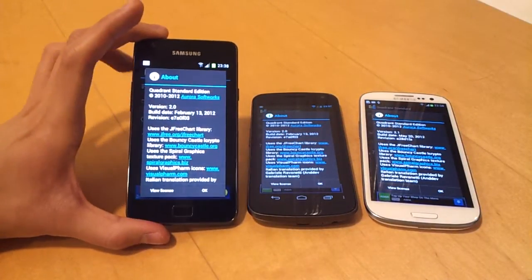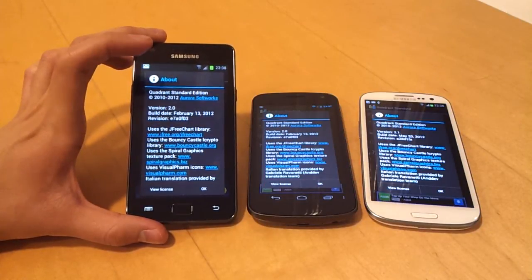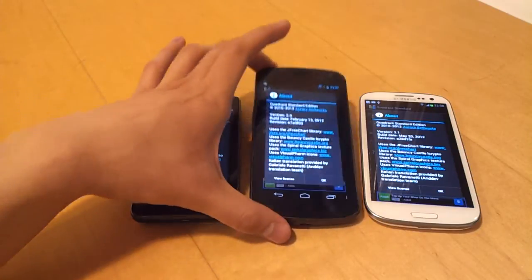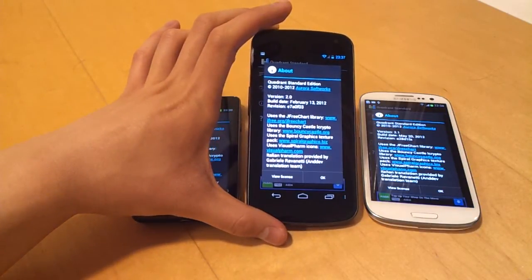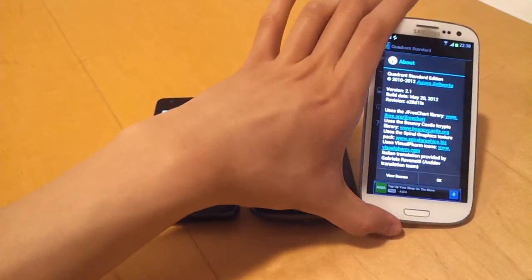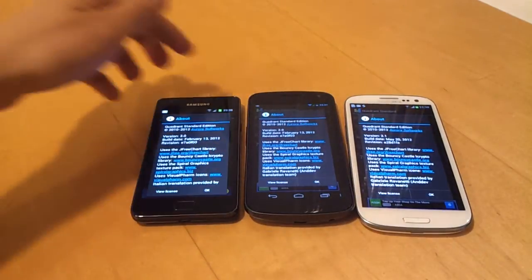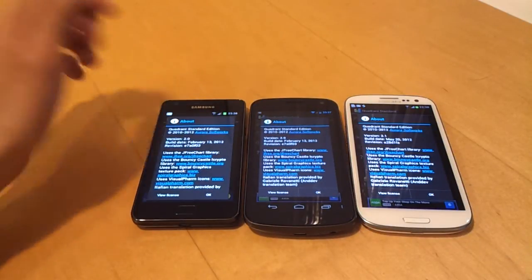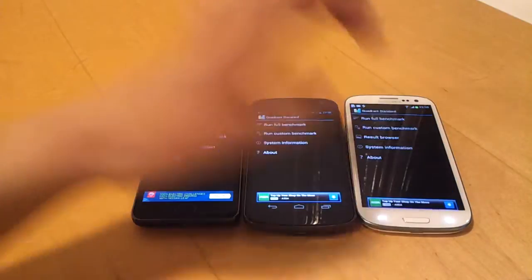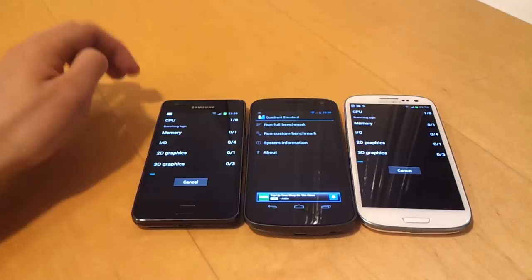Hi guys. Here I've got the Samsung Galaxy S2, which was released in May or June of last year, so this is about a year old. We've got the Samsung Galaxy Nexus, which came out in November of last year. And then here we've got the Samsung Galaxy S3, which came out just last month. So these are all using Quadrant Standard version 2, and I'm just going to set all the benchmarks going at the same time.